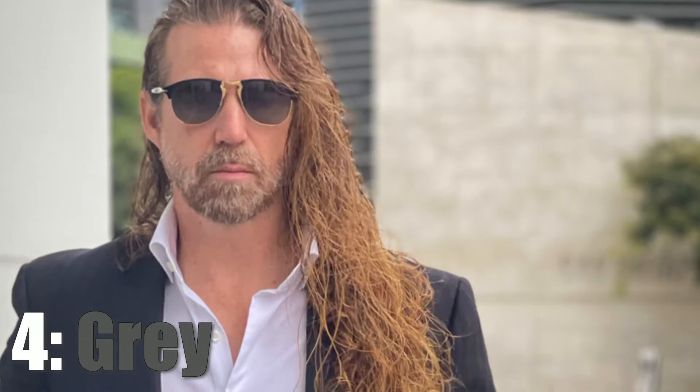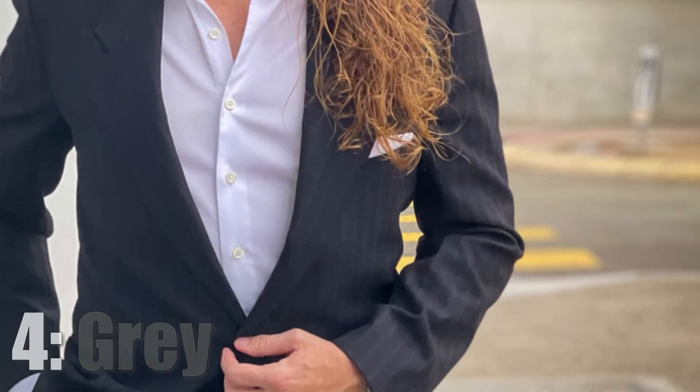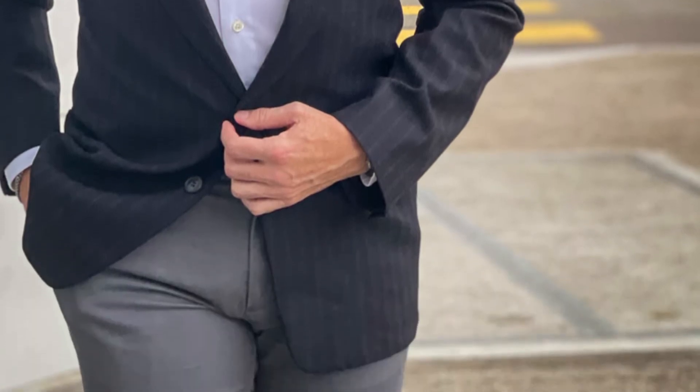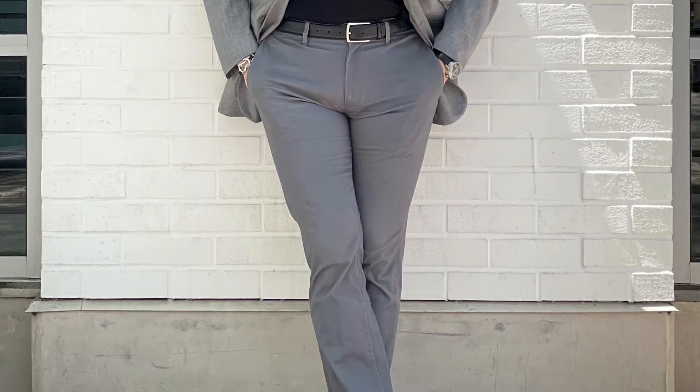The fourth pair of chinos I recommend: gray — again, my favorite color. Sometimes you want a little bit more formality than your jeans will give you. So I have a pair of gray jeans and I have a pair of gray chinos, and I get different looks and different combinations from each.